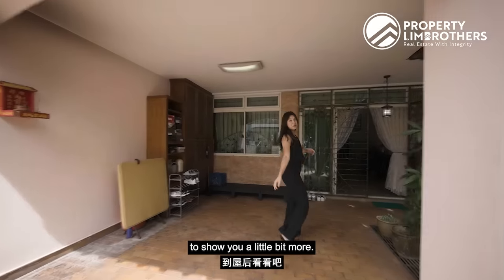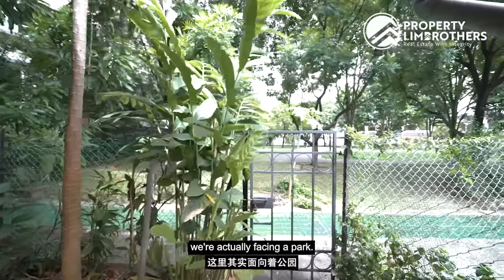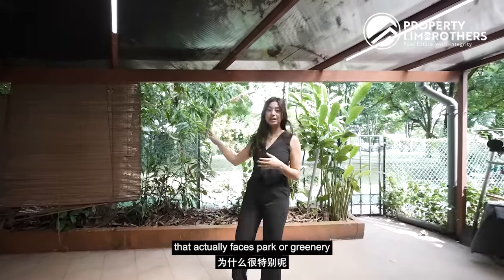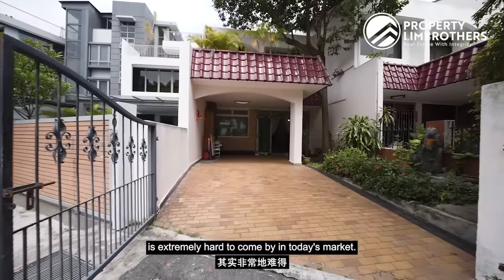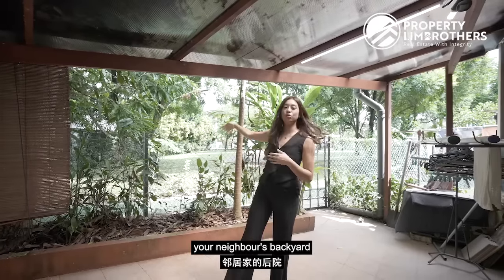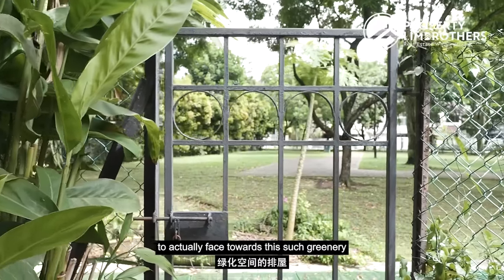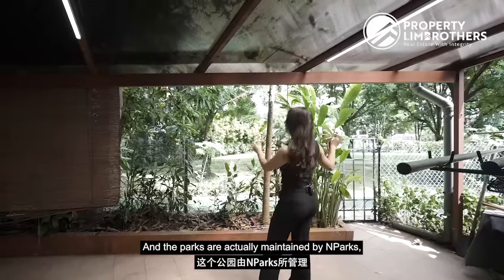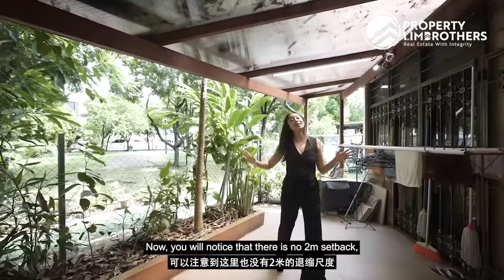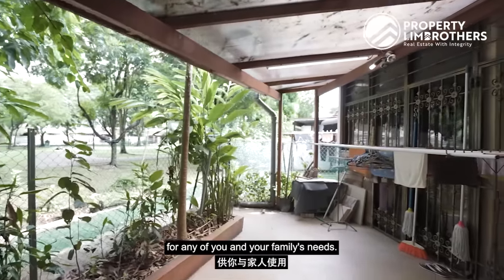Now why is this land plot also extremely unique? Let me take you to the back to show you more. This land plot is really unique because you can see behind me, we're actually facing a park. What is so unique about an inter terrace that faces a park or greenery is that a single-loading inter terrace is extremely hard to come by in today's market. Usually you will be facing your neighbor's backyard or kitchen, but for an inter terrace to face such greenery is extremely rare. The parks are maintained by NParks, so you don't have to worry about excessive foliage. There is also no two-meter setback, which gives you a lot of space to use the backyard for your family's needs.